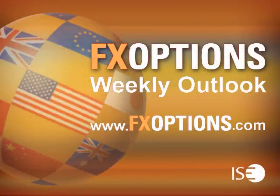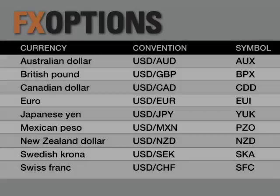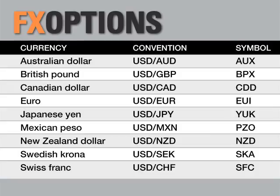Welcome to the FX Options Weekly Outlook, a weekly podcast series hosted by Jason Ayers, a top instructor, trader, and founder of Optionsource.net. Join Jason as he discusses the latest trends in the Forex market with a look ahead on the U.S. dollar versus the major currencies using the most commonly used technical indicators.